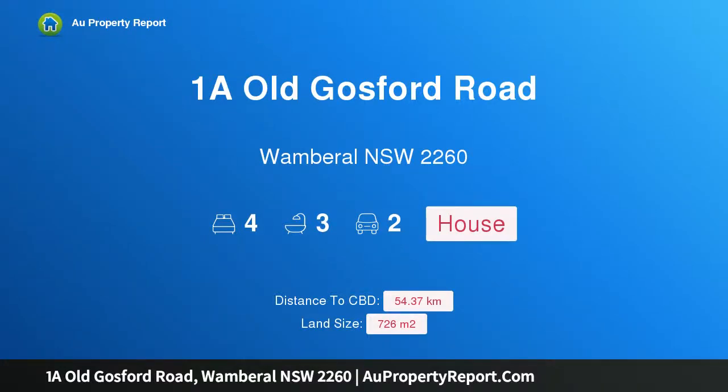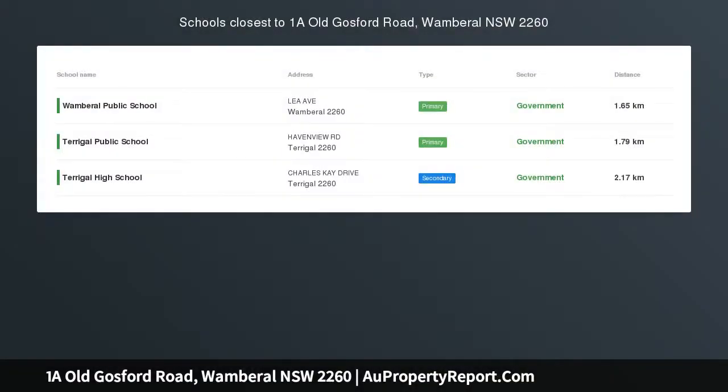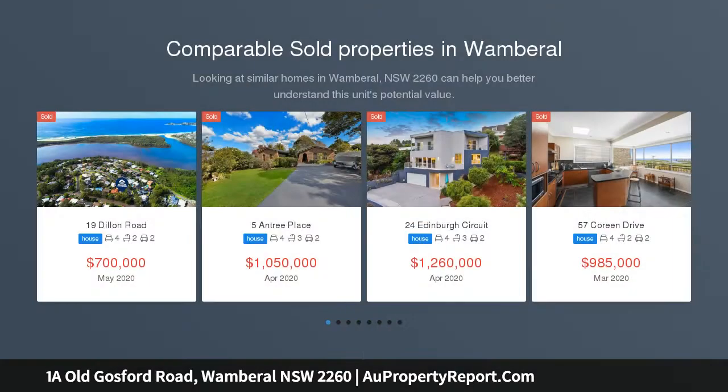Hi, I am glad to introduce Property 1A Old Gosford Road, Wombrell, New South Wales, 2260 — a prime beach site location. This home is set on 726 SQM and only 200 meters walk to Wombrell Beach, one of the Central Coast's most desirable suburbs.